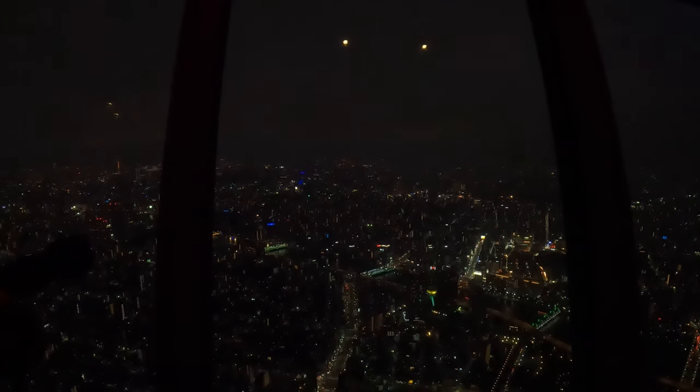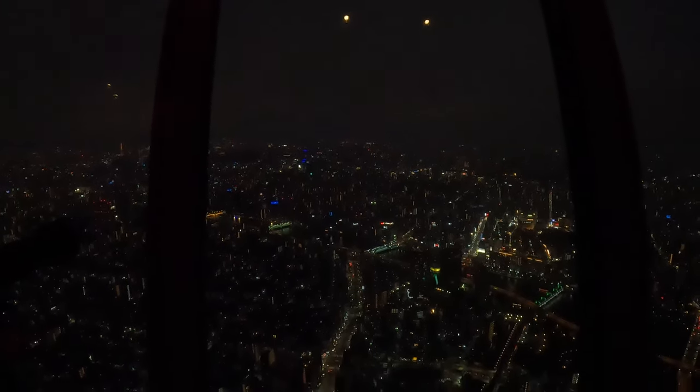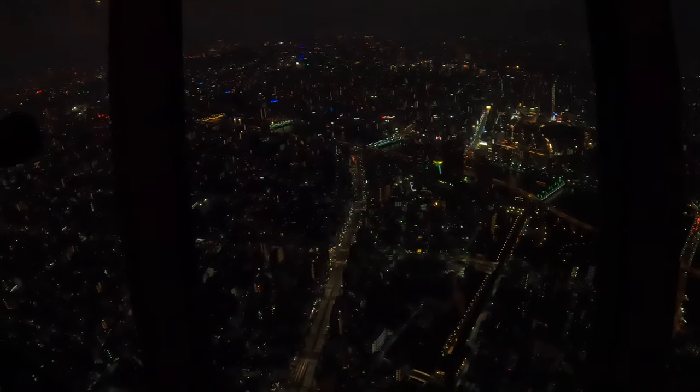Awesome — so straight ahead, I guess it's Mount Fuji. This guy is probably taking pictures of Mount Fuji. Pretty awesome.